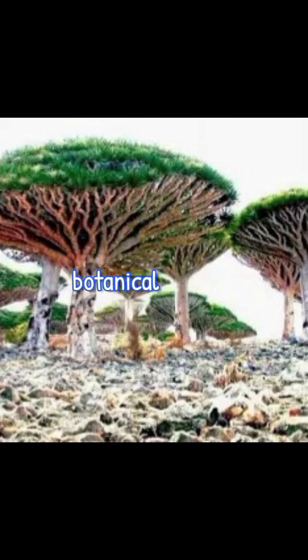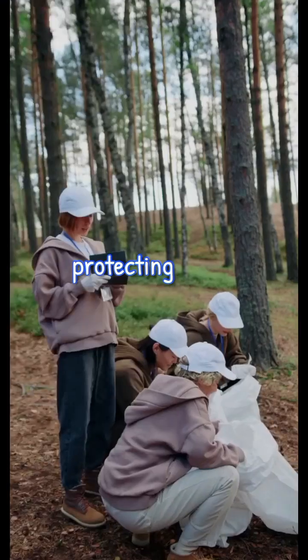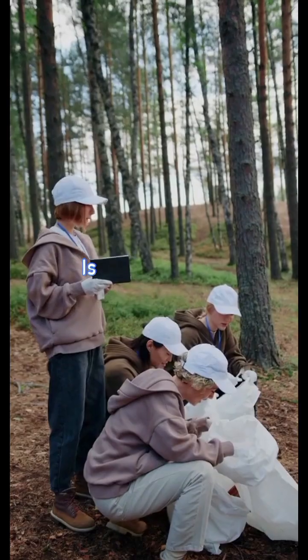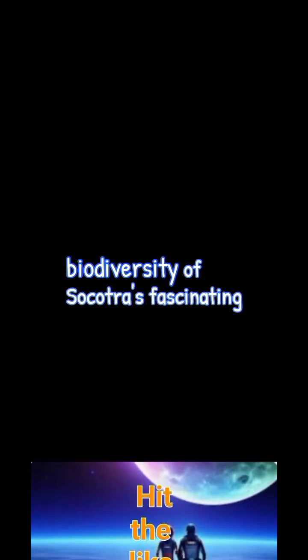Dragon's Blood Trees are not just botanical marvels, but vital components of their ecosystem. They provide shelter and nutrients to the island's unique flora and fauna. Protecting these mythical trees is essential to preserving the biodiversity of Socotra's fascinating environment.